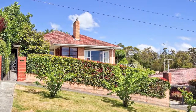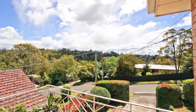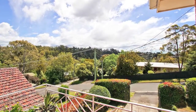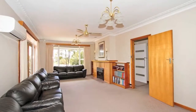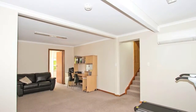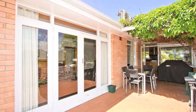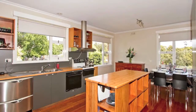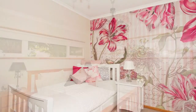Situated on the high side of a lovely, peaceful and leafy street with a beautiful outlook, this brick and tile five-bedroom home is north facing and receives an abundance of natural light. Featuring two large living areas, two sparkling modern bathrooms and a terrace conveniently located off the kitchen and lounge, enjoying gorgeous views. The home has a really nice homely and welcoming feel.